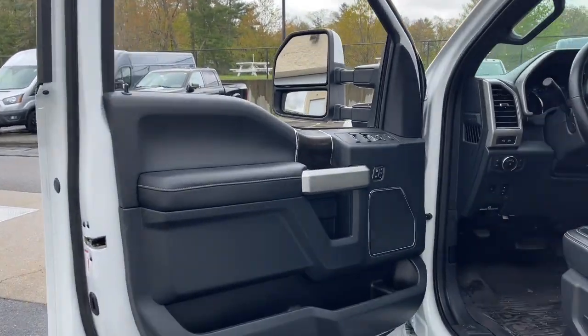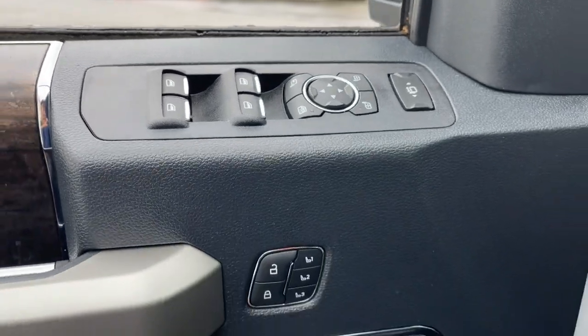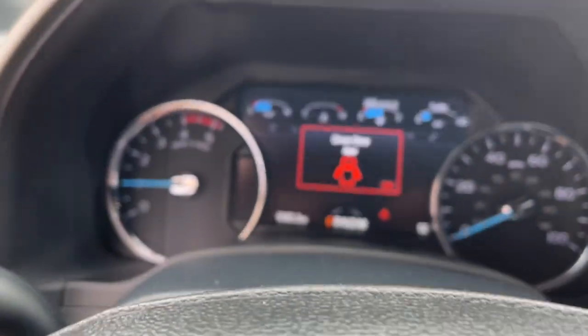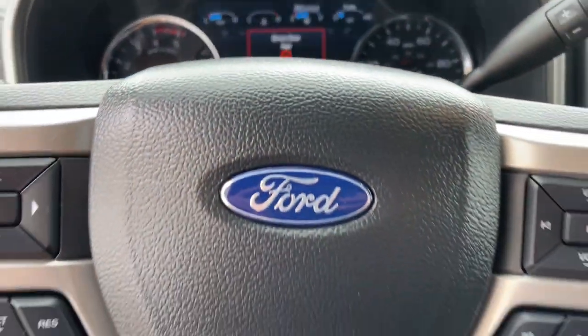These are just some of the great options this vehicle comes with. Heated steering wheel. Keyless entry. Navigation system. Remote engine start. Premium sound system.